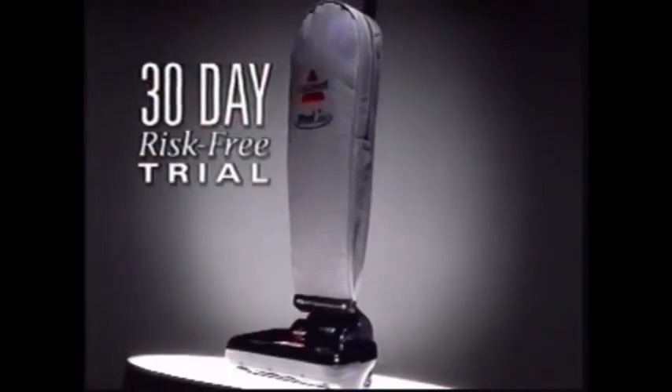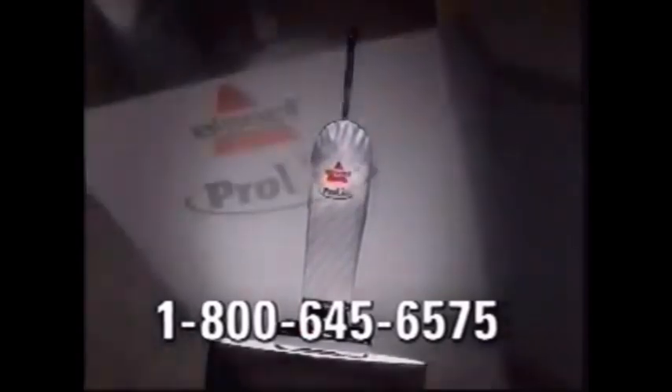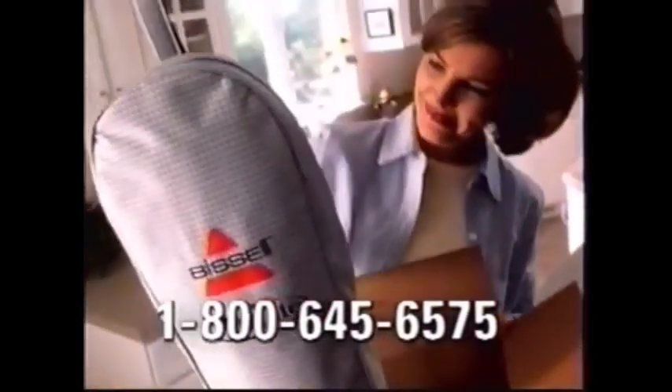The Bissell ProLite. It's a new kind of vacuum and a new definition of clean. Call 1-800-645-6575 to try the ProLite risk-free for 30 days.